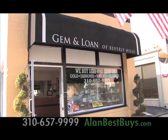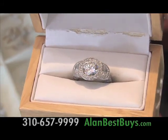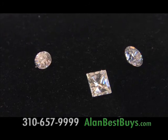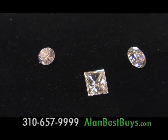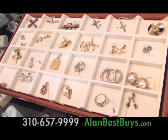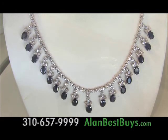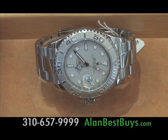Save on diamond jewelry at Gem and Loan of Beverly Hills. Save 50% or more on diamond engagement rings and diamond jewelry. These pre-owned diamonds offer substantial value. Have them reset so they're just what you want. Even the big stores reset pre-owned diamonds but charge you much more. Save as much as 50% on pre-owned designer jewelry from Tiffany, David Yurman, and other Beverly Hills design houses. Save thousands on pre-owned watches by Rolex.